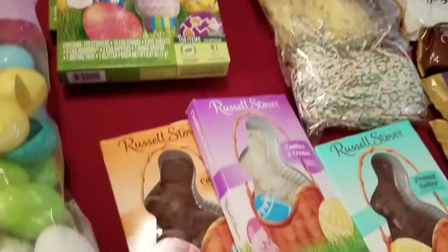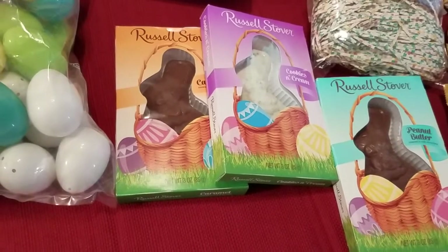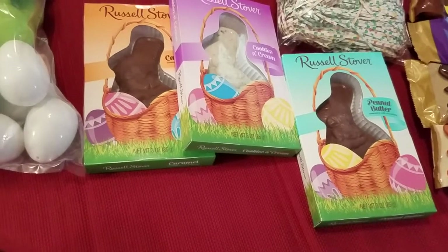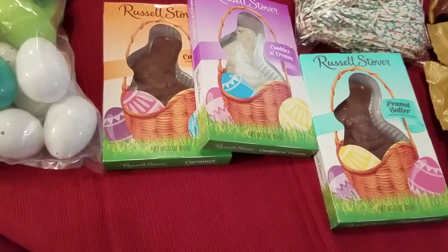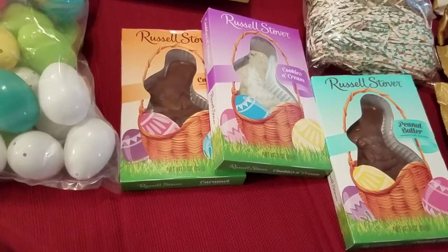The Russell Stover Bunnies down here in the front — I have one caramel, one cookies and cream, and one peanut butter. The Russell Bunnies are on sale for $2.19, and available through the Cartwheel app is 15% off any Russell Bunnies. So I saved 15% off of each one of those.